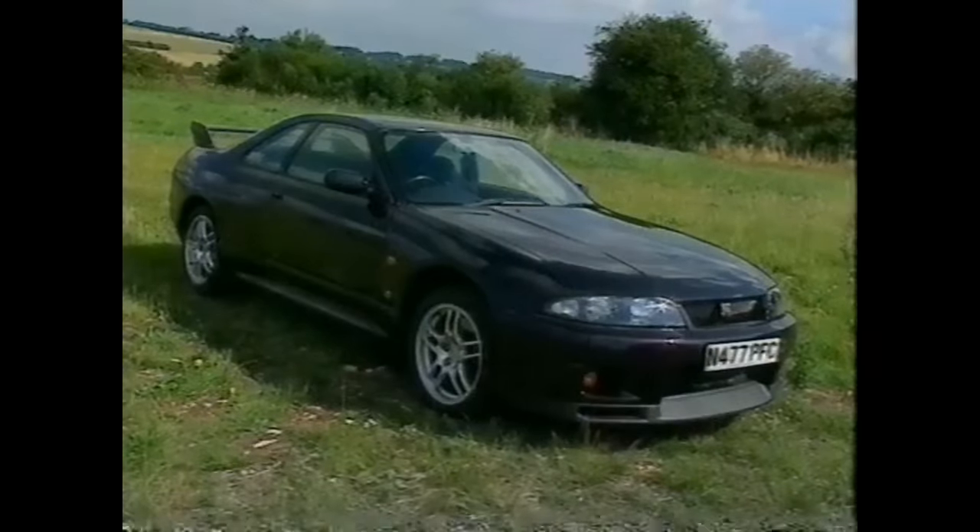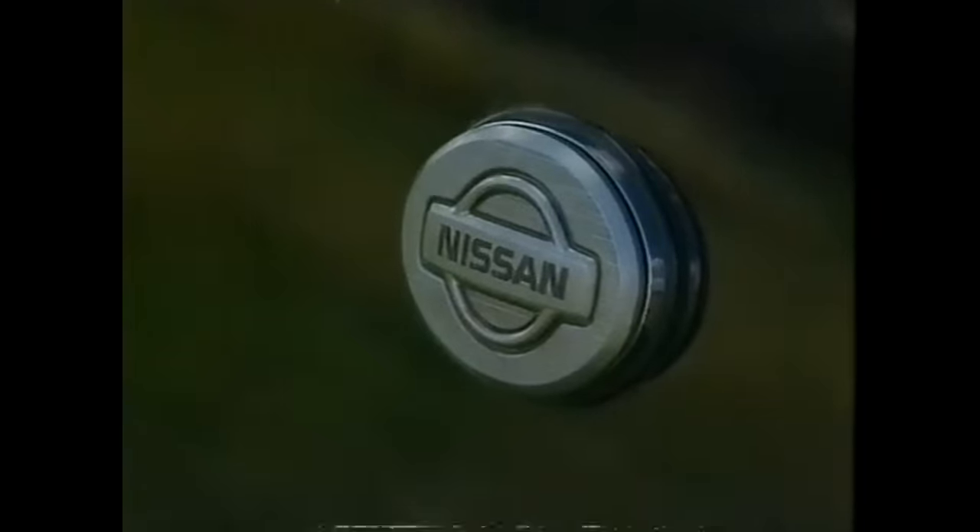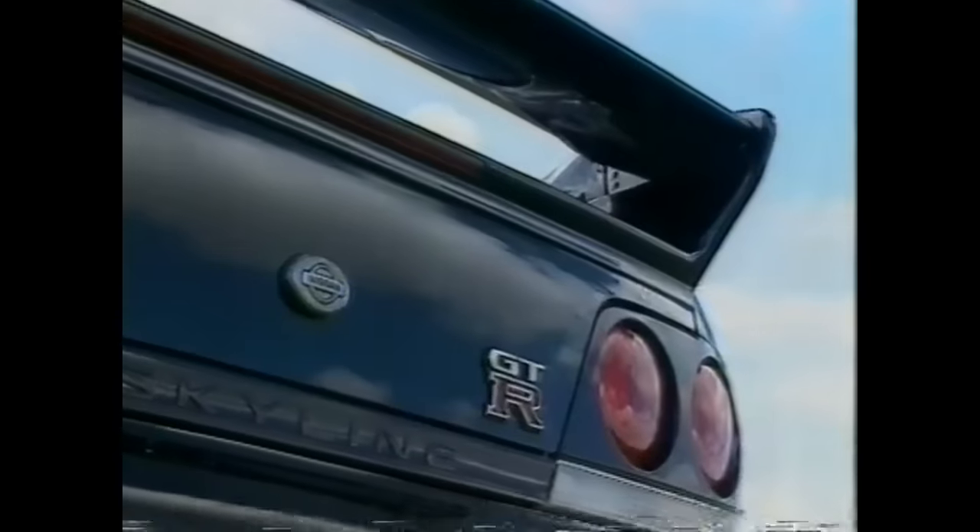Toastful looking thing, isn't it? And just wait till you clock the badge. Yep, it's a Nissan. To be precise, the latest generation of Skyline GTR with the V-spec race car suspension.